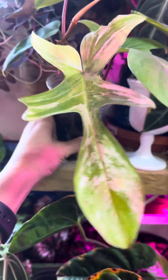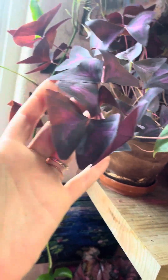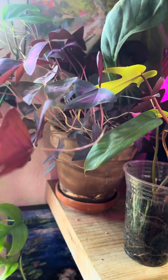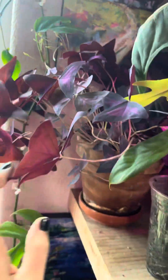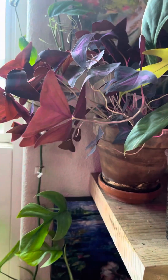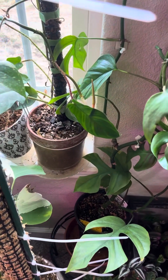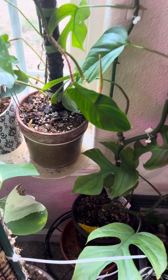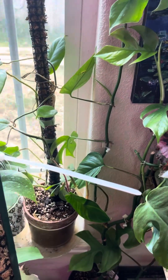I've got a Florida Beauty here, which is an absolute beauty. I've got Oxalis — I think that's how you say it — which is really cool; it likes high bright light, and you can see it blooming right over there. Super pretty. And I've got a mini monster, which most of you may know is not actually a Monstera — it's a Rhaphidophora tetrasperma.